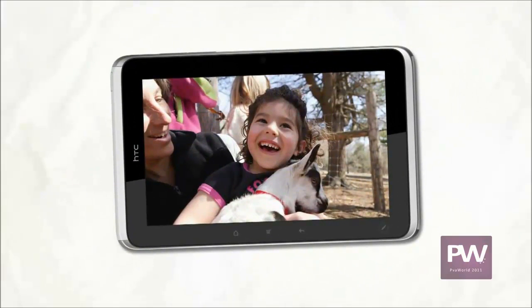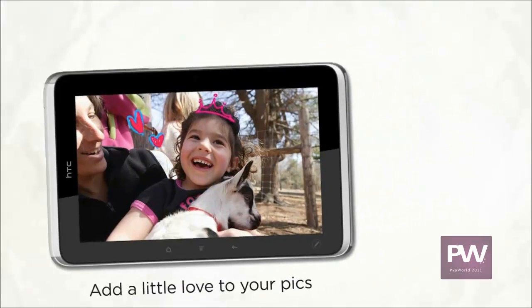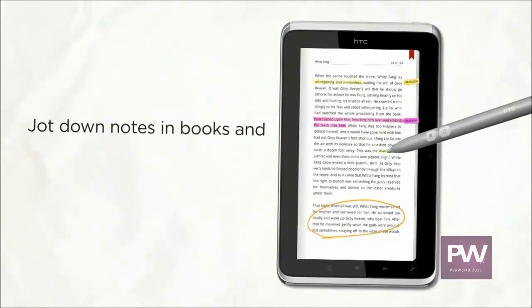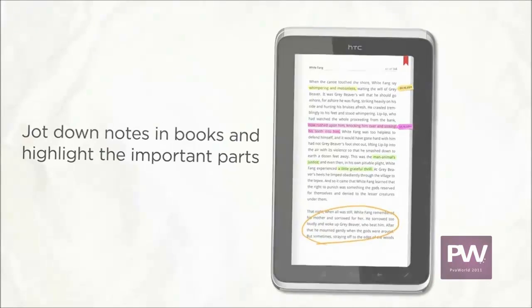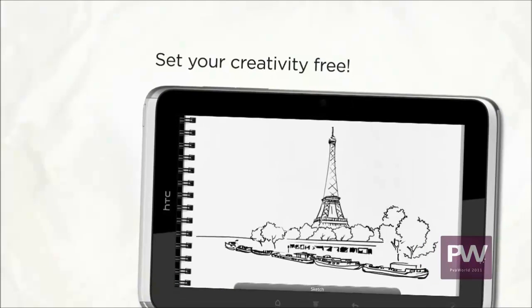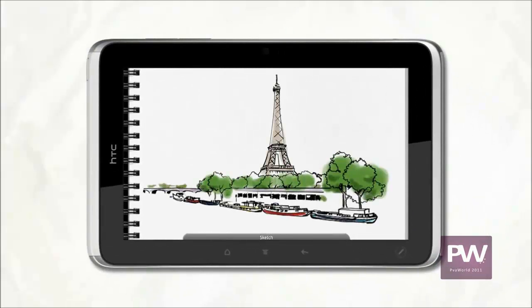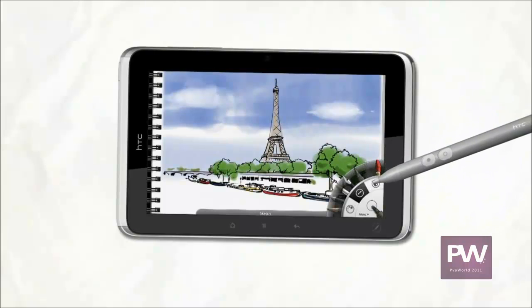HTC Flyer takes great videos and photos, and some special shots hold the potential to tell a more interesting story. A couple of strokes and voilà — a princess! And how about this: highlight any text or add some notes to a document or a book and bring it all together in one convenient place. We all love to explore our inner creator or artist — HTC Flyer unleashes your creativity with the right tools to make your ideas come to life, down to the smallest detail.